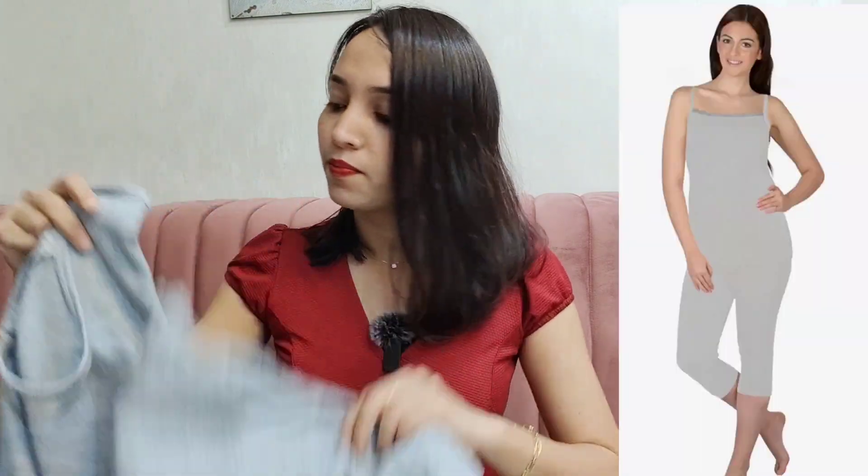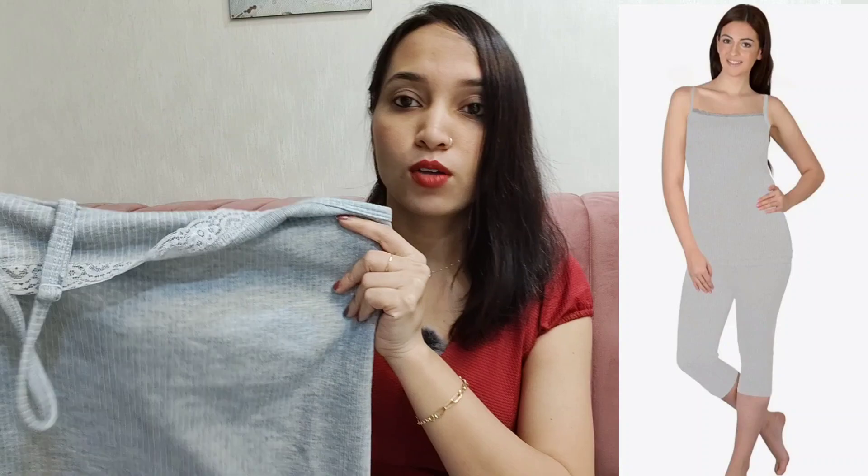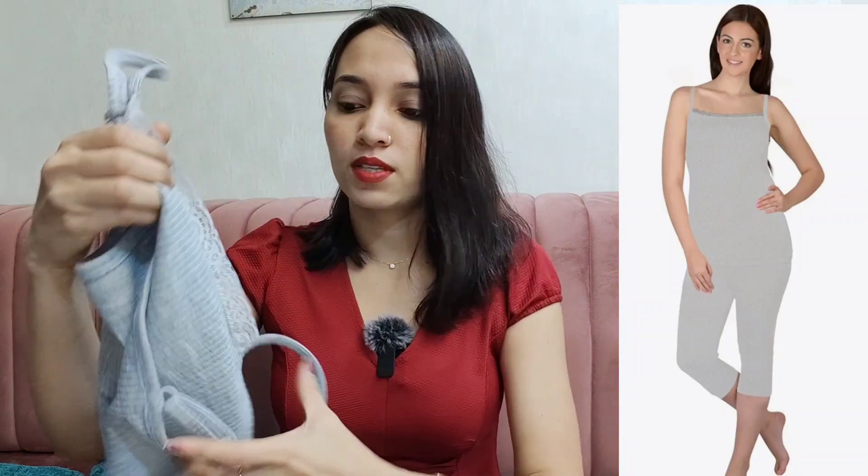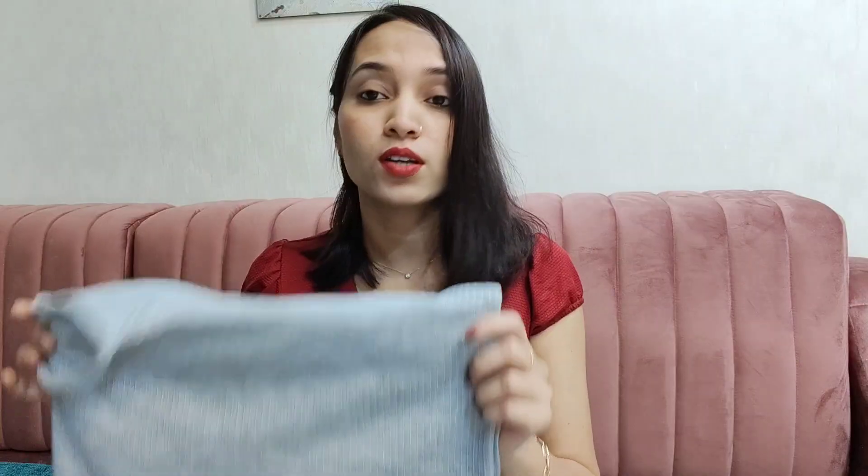The first product is from Amazon — this is a winter thermal set. It is a two-piece set: a top and a bottom that is half leggings. The top has a lace pattern on the front and adjustable straps. There are 3-4 colors available and it has a ribbed texture. Overall it is decent quality warm thermal wear.